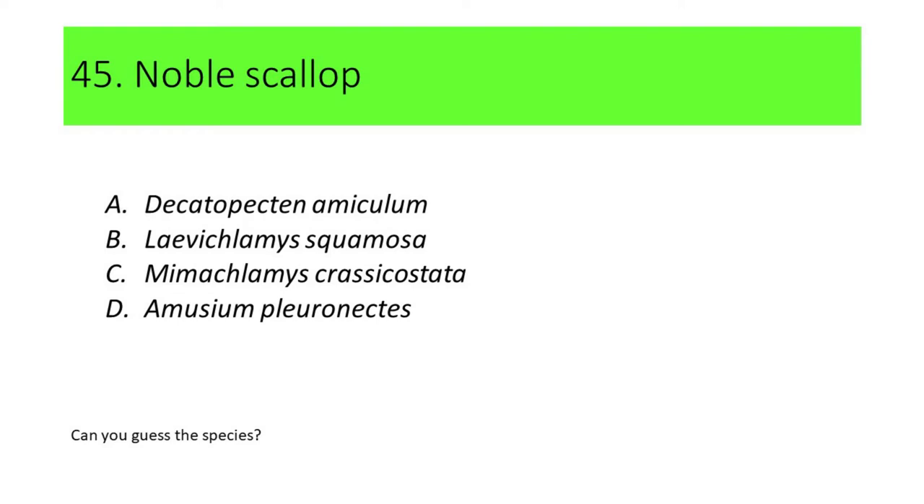Number 45. This species is commonly called noble scallop. A. Dicatopectin amiculum. B. Labiclamis squamosa. C. Mimaclamis crasicostata. D. Amusium pleuronectis.